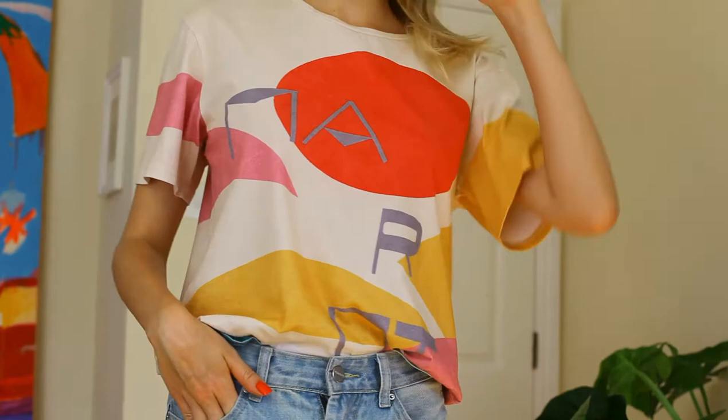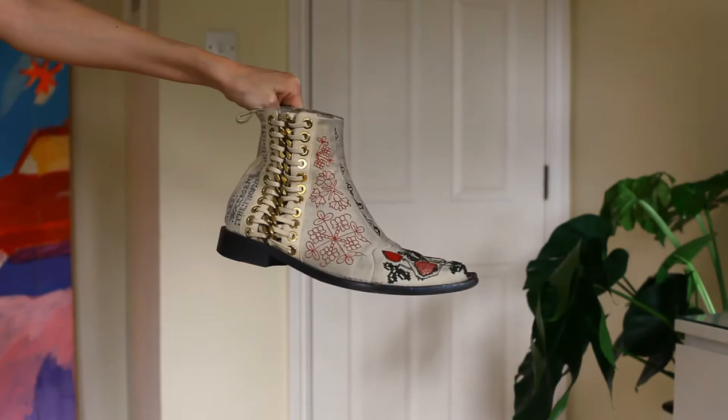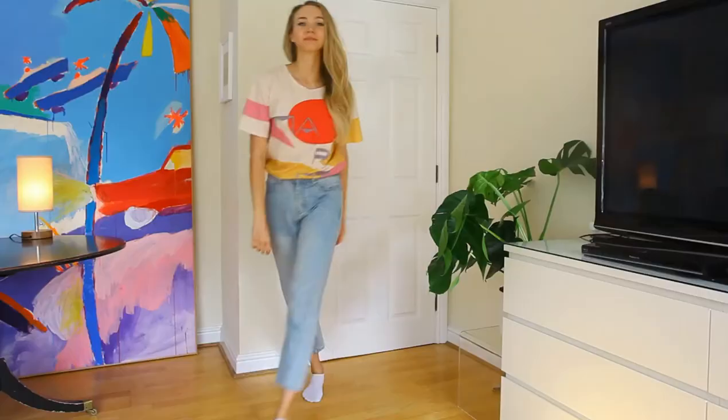How can we make it a bit more interesting and edgy? I decided to add a pair of statement shoes. In my case it's a pair of rather quirky western boots. Now let's see how it's going to look together.